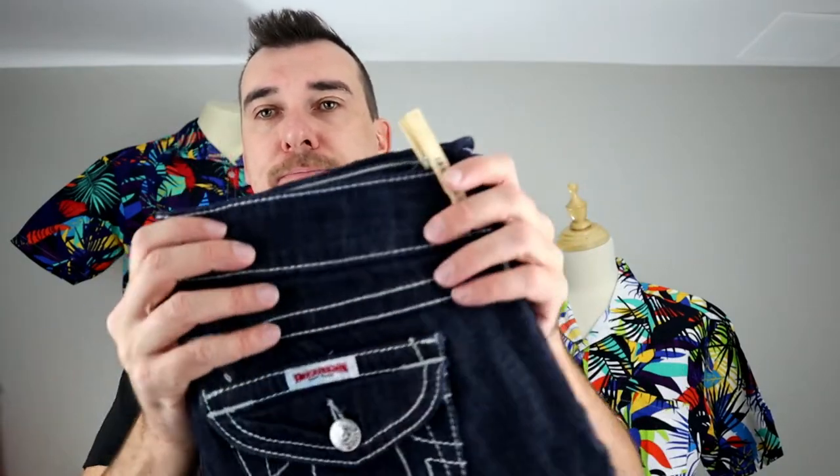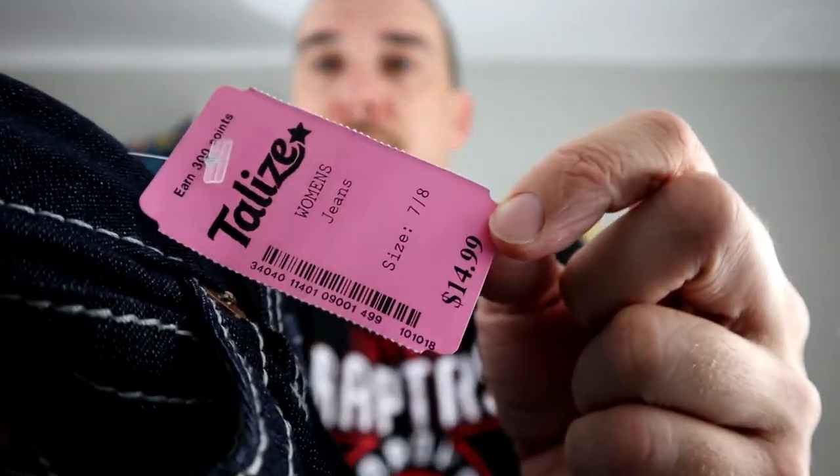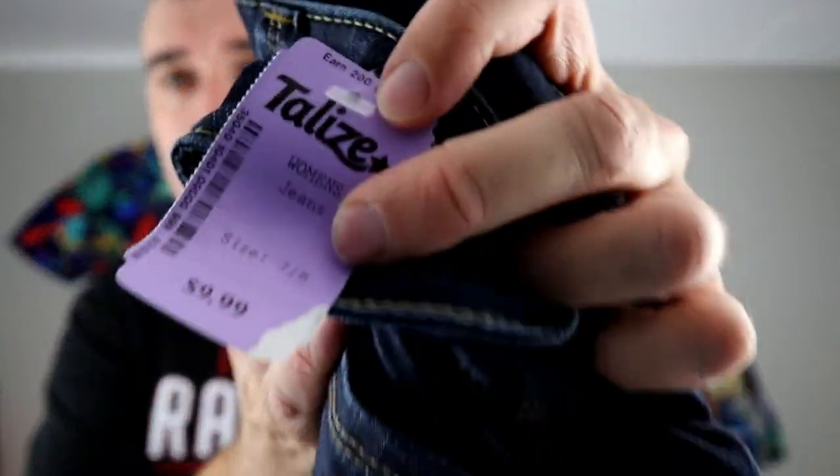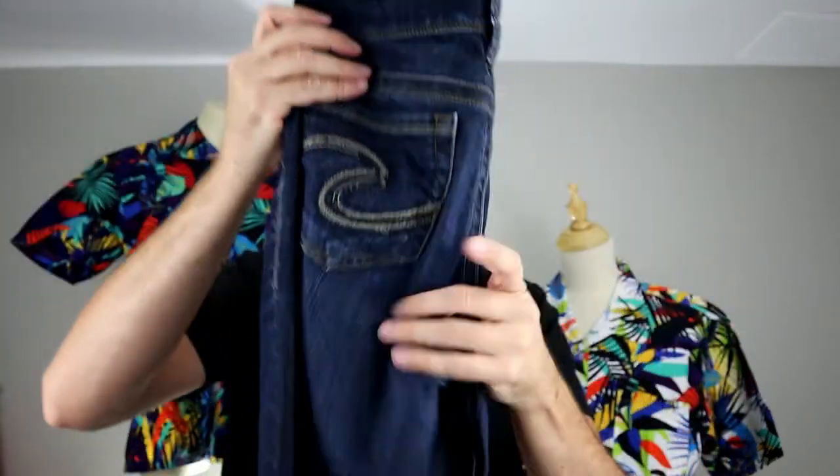Got a pair of True Religion. At this thrift store they were $14.99 — $15, yikes. So we paid $7.50. Buffalo and Silver are some of the top selling brands for us.